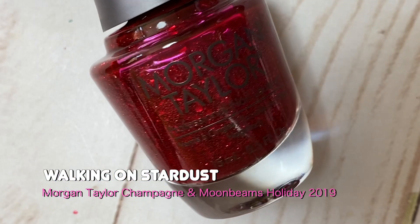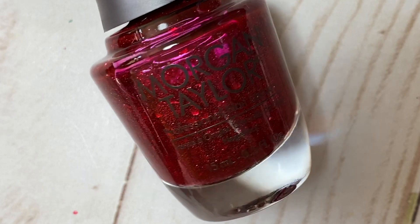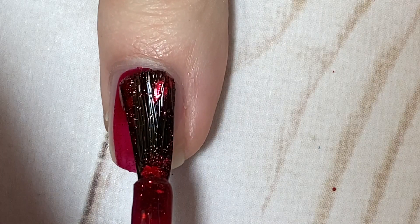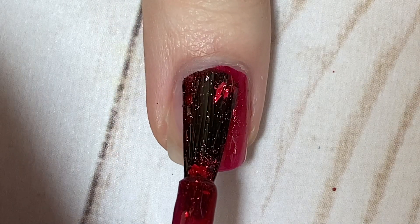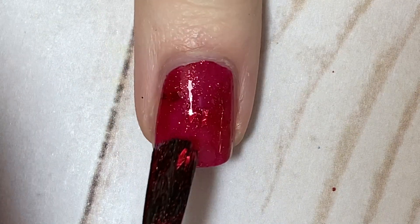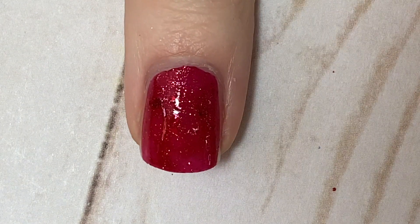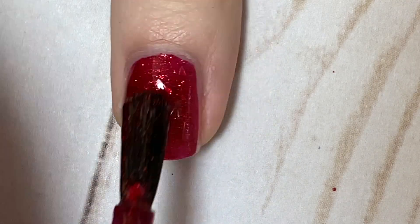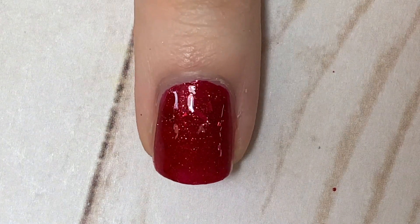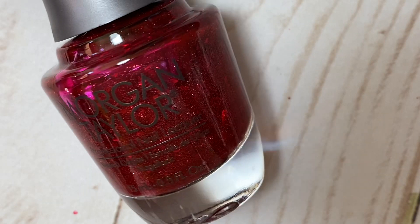This next one is all-around gorgeous — it's called Walking on Stardust and it's from the Morgan Taylor Champagne and Moonbeams Holiday 2019 collection. It's like wearing crushed rubies on your nails: the base is red with red shard glitter, and it is so sparkly and glitzy. This is a really nice alternative to a classic red cream for Christmas. It pairs beautifully with silver or another accent color, it's very versatile, and it would look stunning on a variety of skin tones.